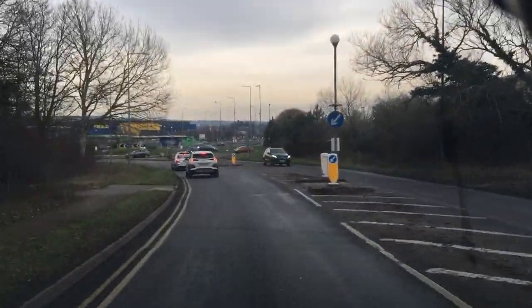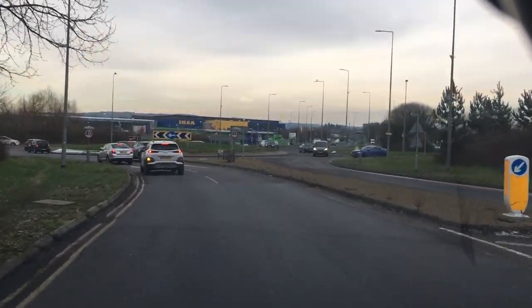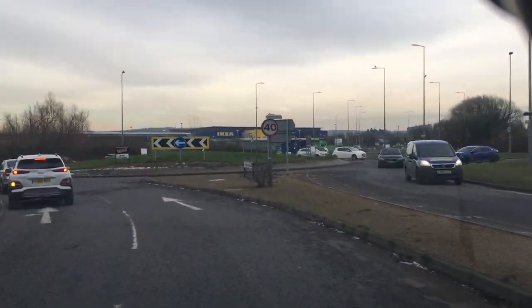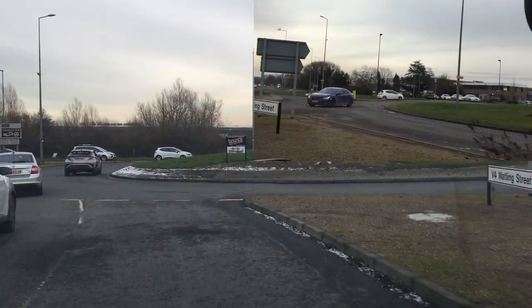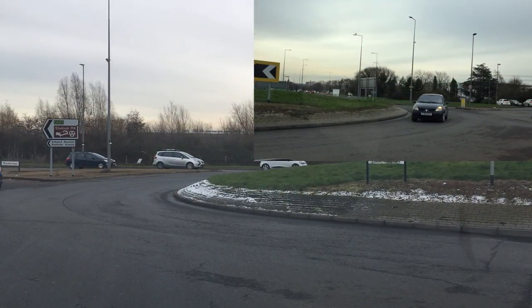We're approaching the roundabout to go ahead and we're going to use the right lane on this one. You can see the blue car on the right. We're going to put up a side camera on the top right corner. The blue car is coming through, the black car is important — he's coming round on us, wheels are turning.